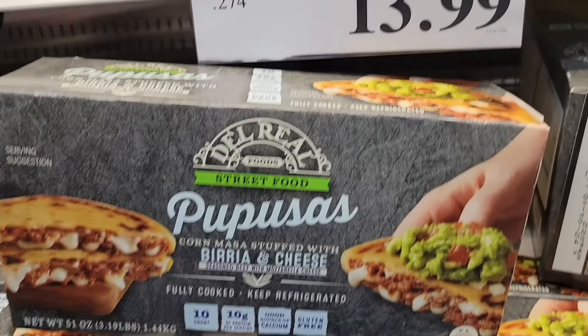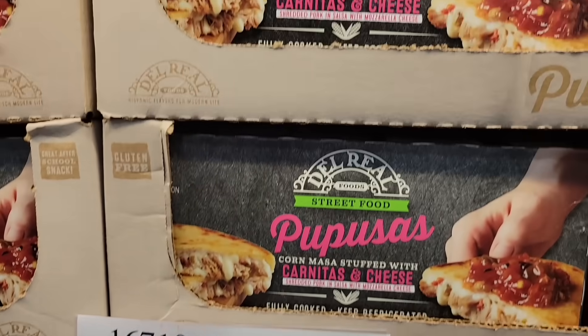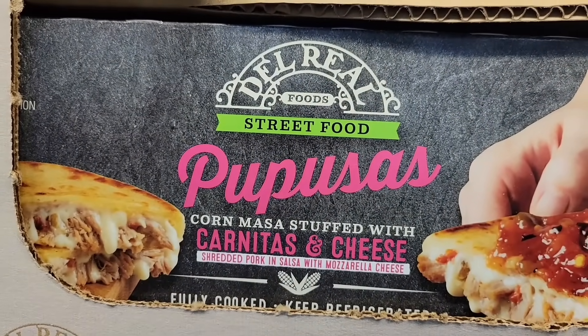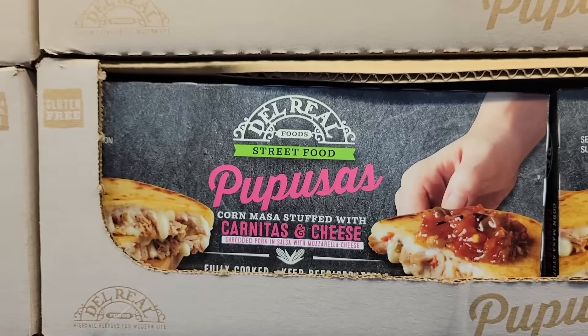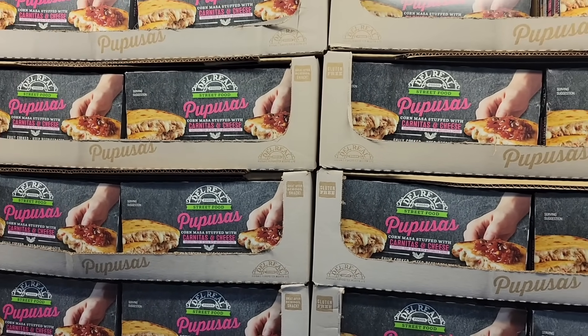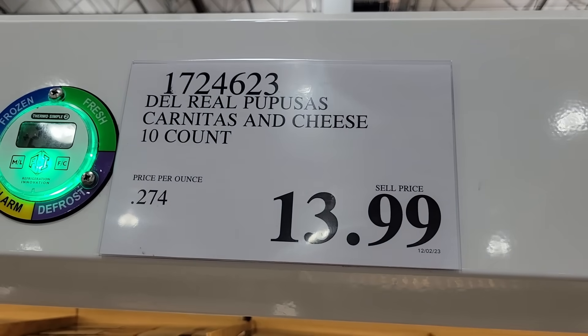I just showed the $13.99 pupusas, but I popped over to the Marietta store and found another variety — carnitas and cheese. That one sounds really good as well. I'm loving all these options because they're just so tasty. $13.99 for a package of 10, and they're gluten-free as well.